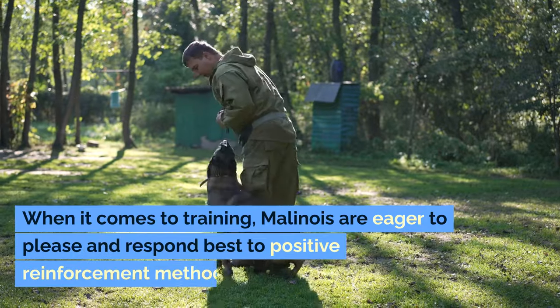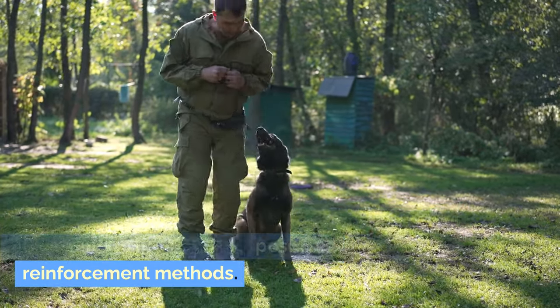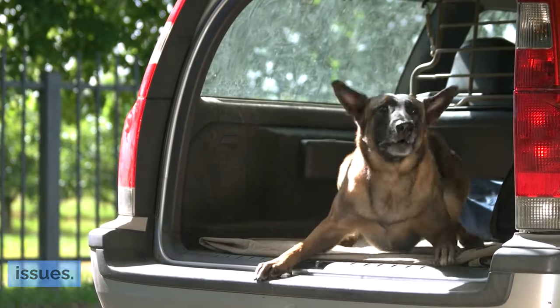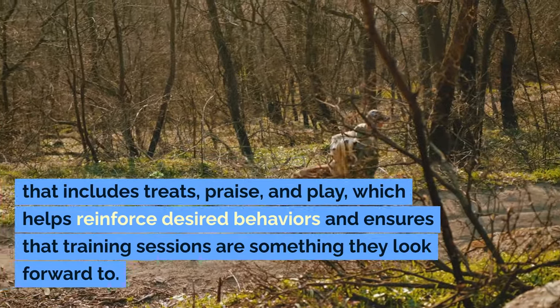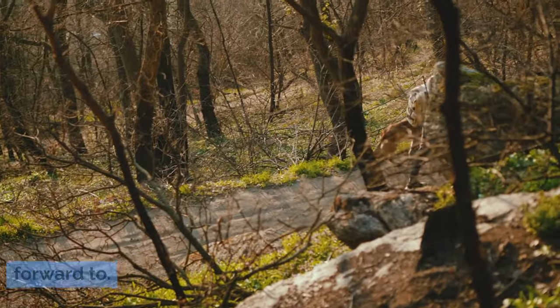When it comes to training, Malinois are eager to please and respond best to positive reinforcement methods. Harsh training techniques can damage the bond you share and may lead to behavioral issues. These dogs thrive on reward-based training that includes treats, praise, and play, which helps reinforce desired behaviors and ensures that training sessions are something they look forward to.